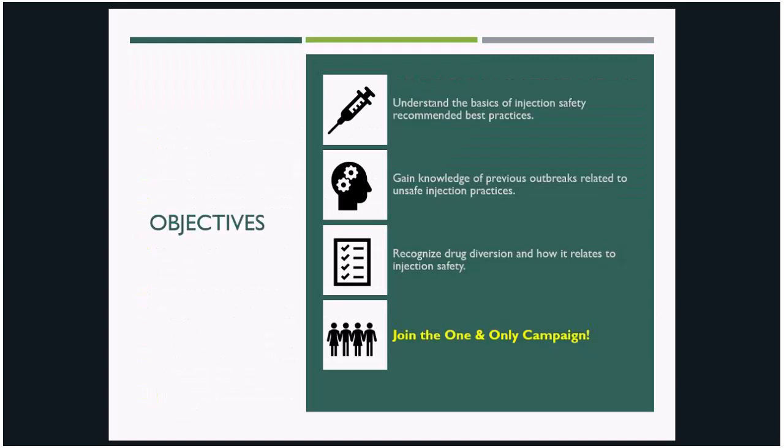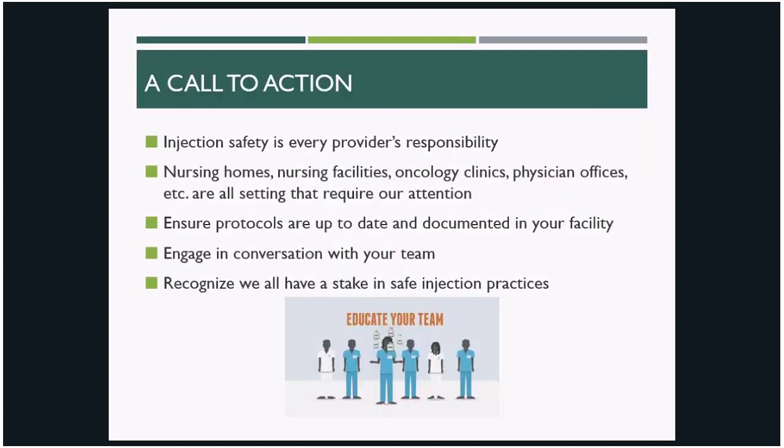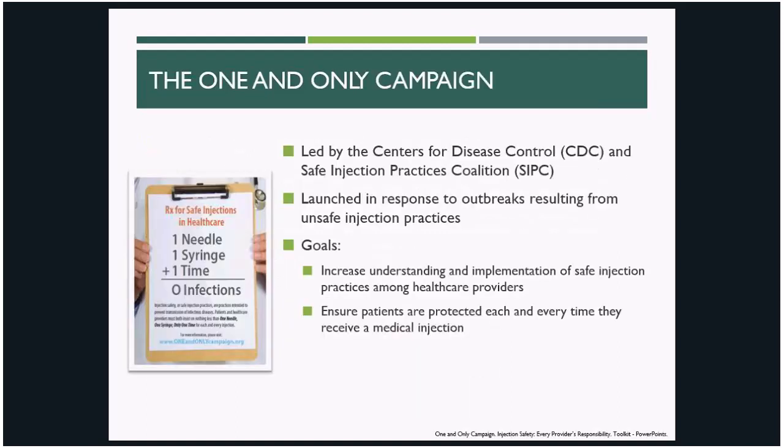So what can you do about all of this? You can take action. Start these conversations with your team. Make sure that the relevant protocols are being reviewed and kept up to date. Even though at times this feels like a common sense topic, it's important to keep these conversations going and the concepts of injection safety at the front of our minds. We've heard too many stories throughout this presentation about what happens if we don't. The stakes are simply too high — the risk to our careers, the facilities that employ us, and most importantly the health of our patients is just too great. One way you can stay up on the latest information about injection safety is by engaging with the One and Only Campaign, which is an initiative led by the CDC and the Safe Injection Practices Coalition, or SIPC.